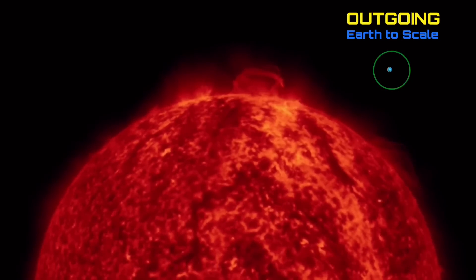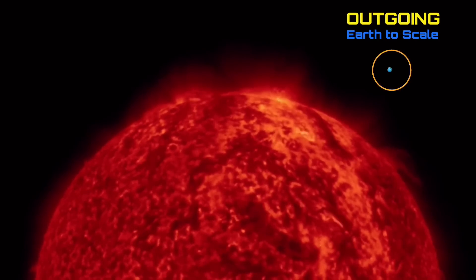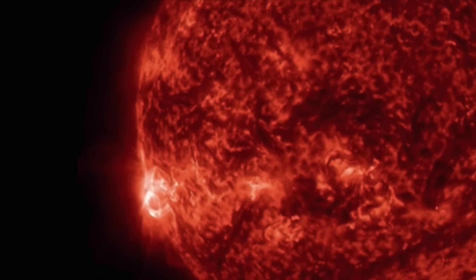Looking at outgoing here — look at that large plasma tornado spinning around the surface of the sun in the equatorial region. Amazing images here from the Solar Dynamics Observatory, mixed with Daily Events Worldwide.